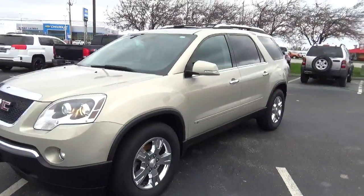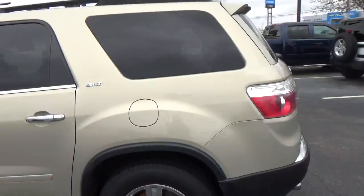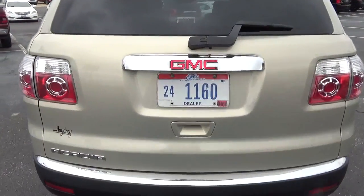Today we've got a 2009 GMC Acadia SLT with a gold mist exterior and ebony interior. Current mileage is 101,571 miles. 3.6 liter 6-cylinder engine, automatic transmission.